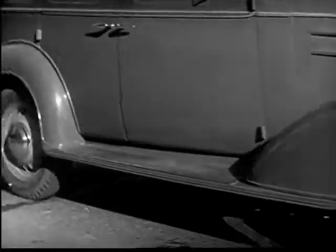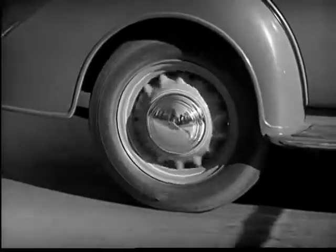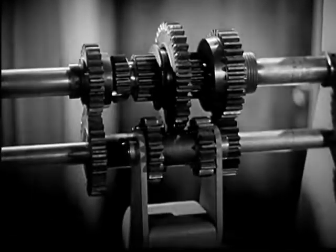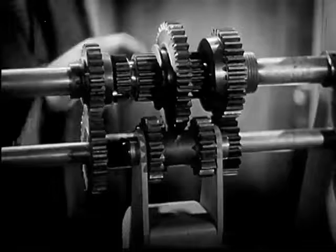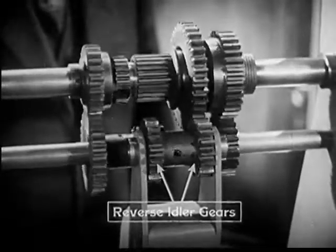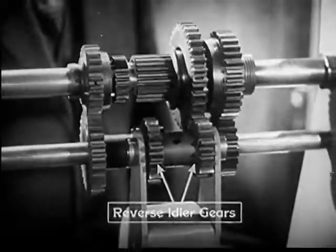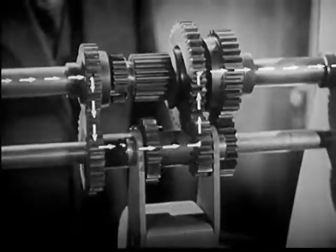But here's a problem: an automobile must be able to go backward as well as forward. So we add one more set of gears to reverse the shaft to the rear wheels. With the gears shifted into reverse, the power travels through the transmission in a path like this.